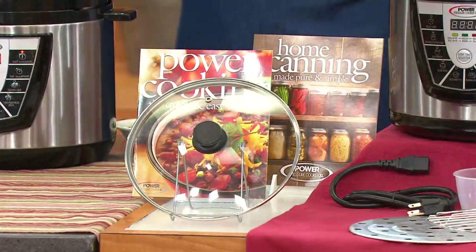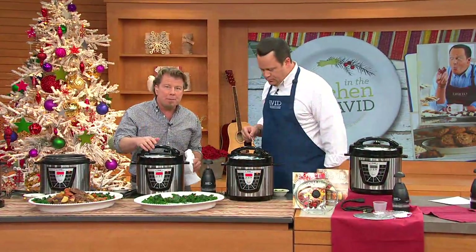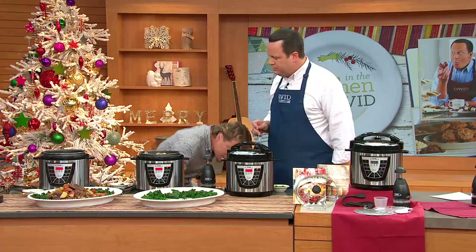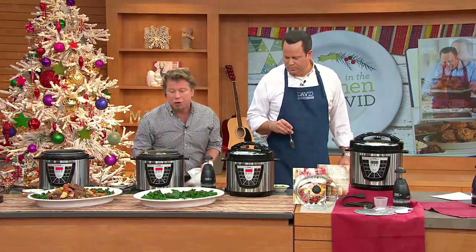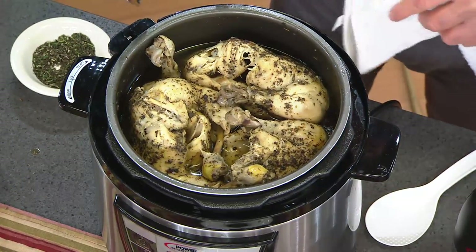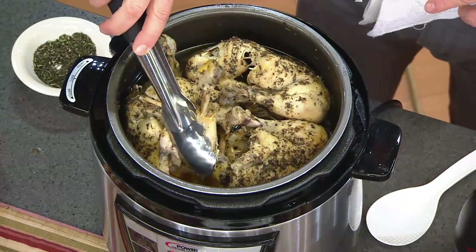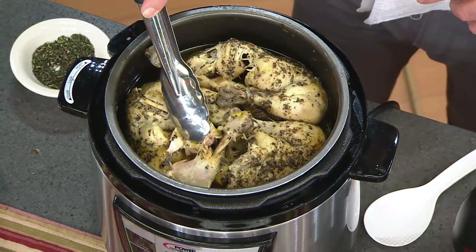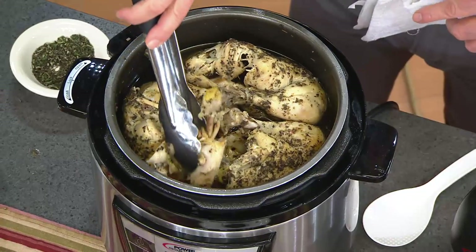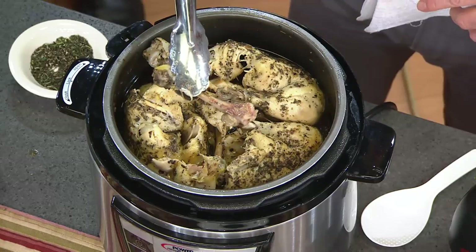Fewer than 3,000 left to go around. The Power Pressure Cooker XL — it's six quarts in capacity, you can make a lot of dinner in here. It doesn't take any more time to cook for one night than it does to cook for many nights. Look at this chicken — it's fall-apart tender, and look at this, the bones are coming right out. I have three full chickens in here.